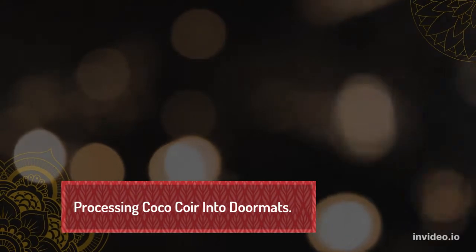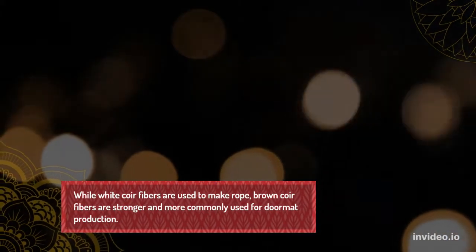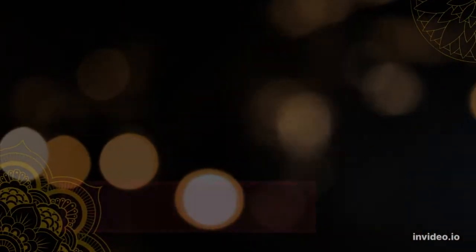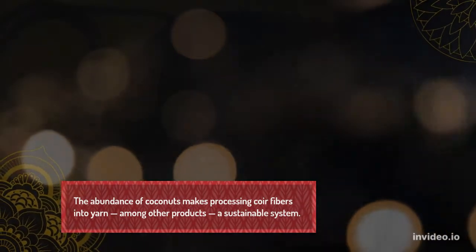Processing coir into doormats: while white coir fibers are used to make rope, brown coir fibers are stronger and more commonly used for doormat production. The abundance of coconuts makes processing coir fibers into yarn, among other products, a sustainable system.